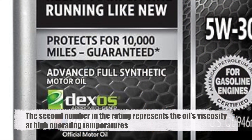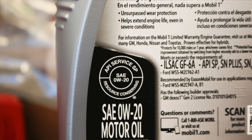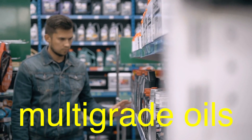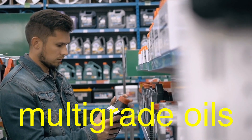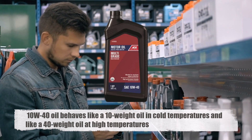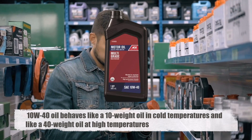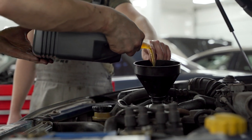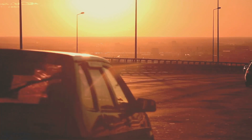The second number in the rating represents the oil's viscosity at high operating temperatures, indicating how well the oil will perform in terms of maintaining a protective film at engine operating temperatures. Modern engines typically use multi-grade oils, which are designed to perform well across a range of temperatures. A 10W40 oil, for instance, behaves like a 10-weight oil in cold temperatures and like a 40-weight oil at high temperatures. The benefit of multi-grade oils is that they offer better protection during cold starts while still providing adequate lubrication when the engine reaches its normal operating temperature. This adaptability is crucial because engines experience a wide range of temperatures during operation, from the cold start on a winter morning to the high heat generated during extended driving on a hot day.